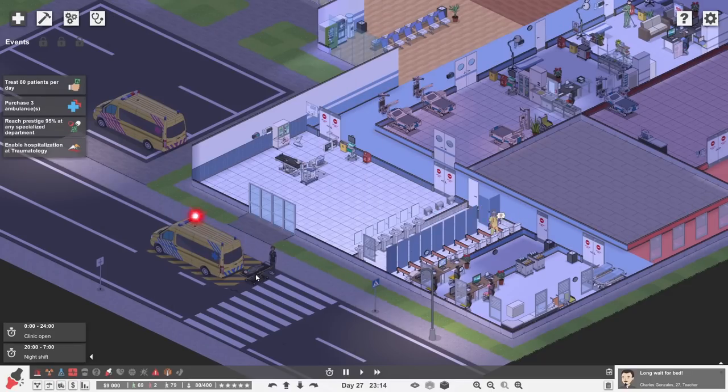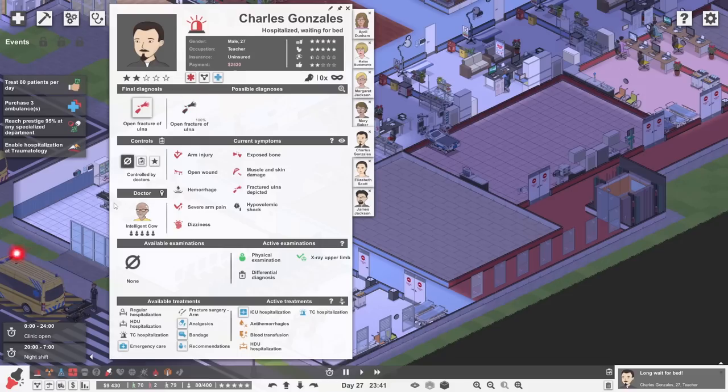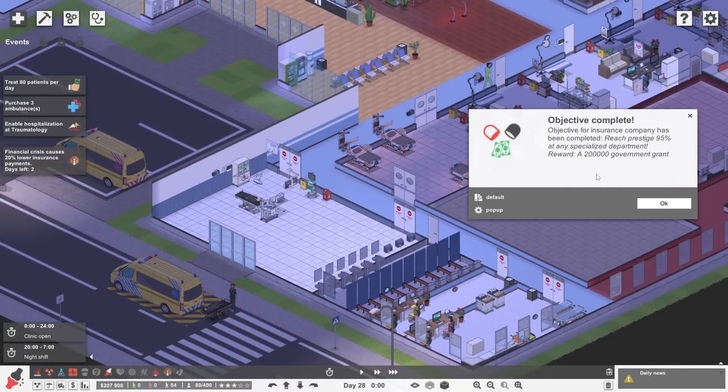Poor James Jackson has been waiting outside for many hours. He's probably quite cold, a bit hungry, needs the loo — I imagine he's getting a little bit grumpy. So if we could move that person really urgently — please move them. Oh my goodness — we completed it! We've just been given $200,000 because one of our departments reached 95% prestige!